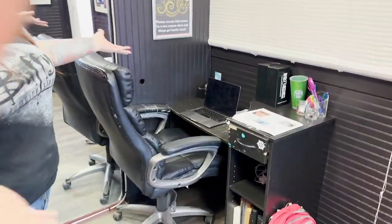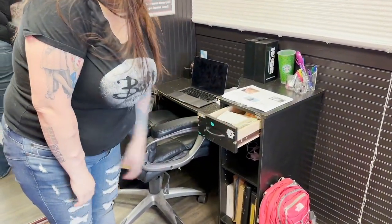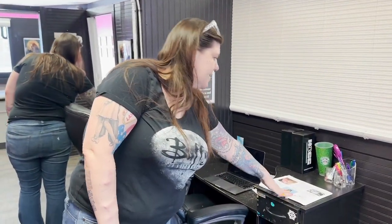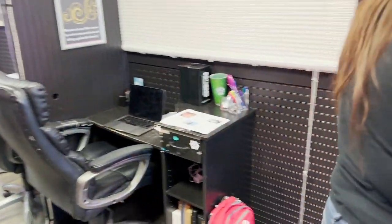This is my area, just kind of stuff for the business. Not really much in here — keys for things and money. Aftercare sheets. And this is kind of just where I hang out when there's no customers. I think that's good in here.